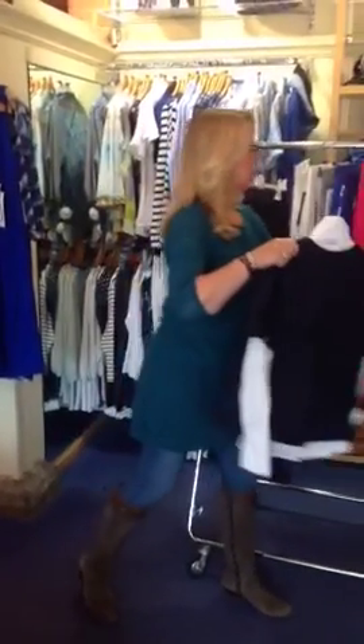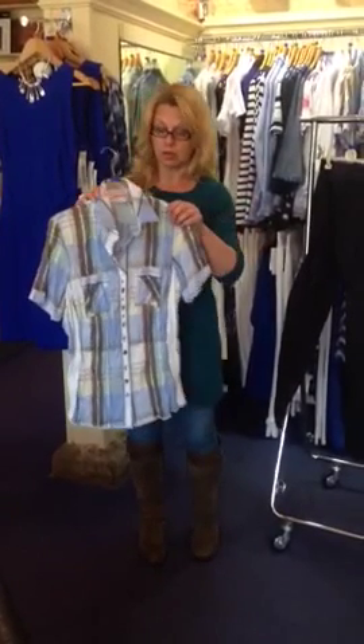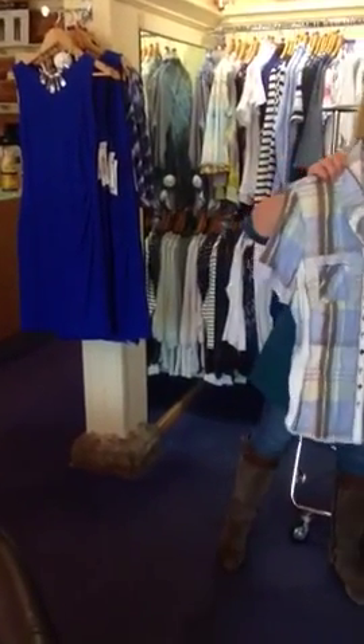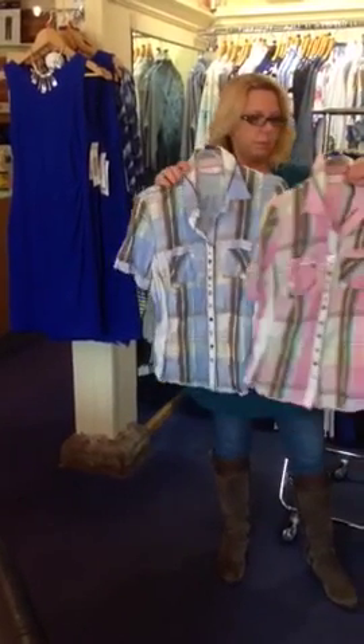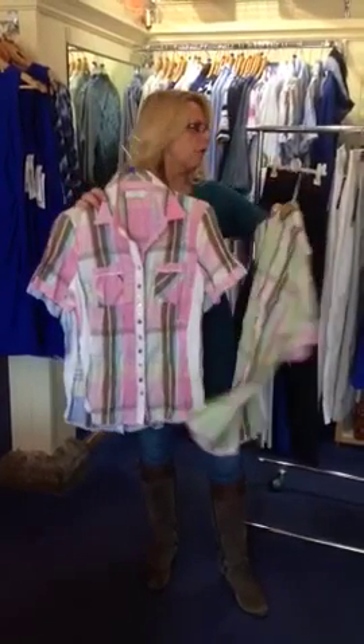And for the ladies that like colour, let's just show you. This is a range of Just White that has literally just come through the door. We've got these lovely plaid checks in blue, pink and with a little touch of lime green — really fresh.